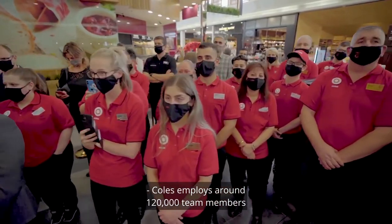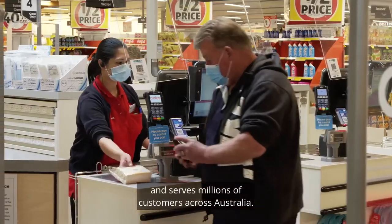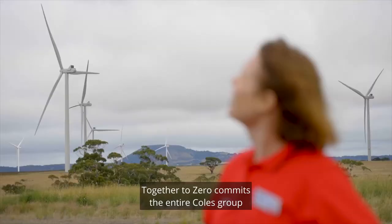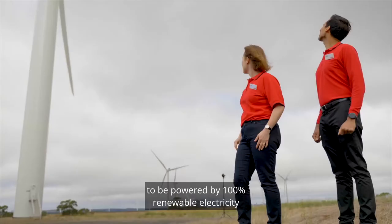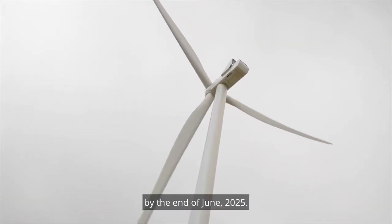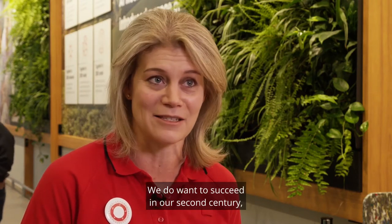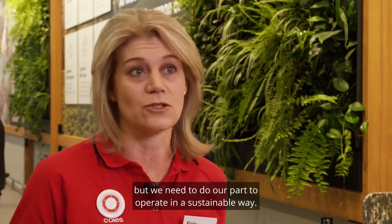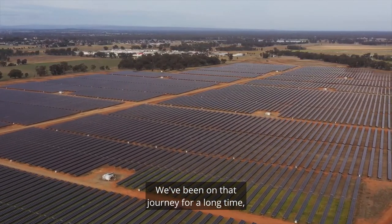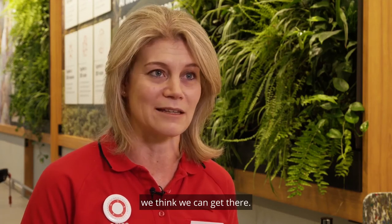Coles employs around 120,000 team members and serves millions of customers across Australia. It is the country's 12th largest electricity user. Together to Zero commits the entire Coles group to be powered by 100% renewable electricity by the end of June 2025. We are a company that's been around for more than 100 years. We do want to succeed in our second century, but we need to do our part to operate in a sustainable way. We've been on that journey for a long time, but we've made some really bold commitments now that we believe in. And together with all our stakeholders, we think we can get there.